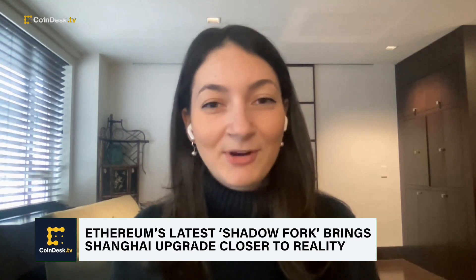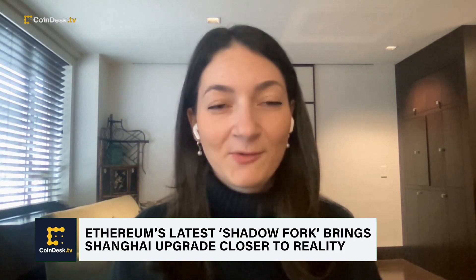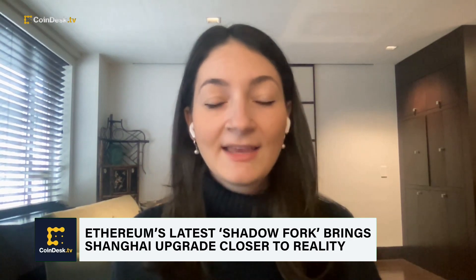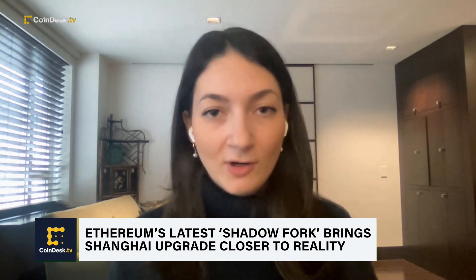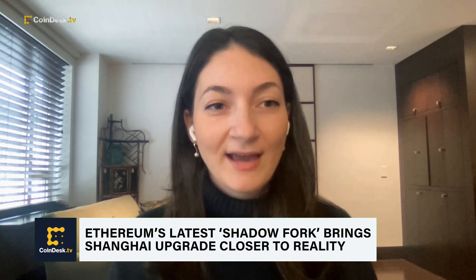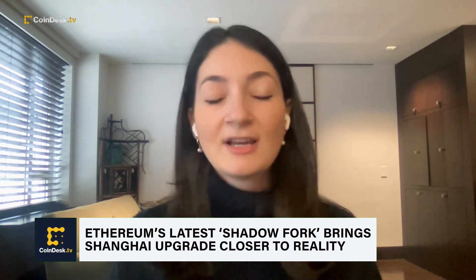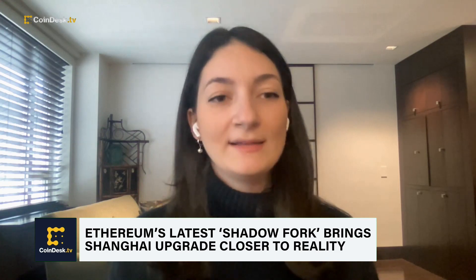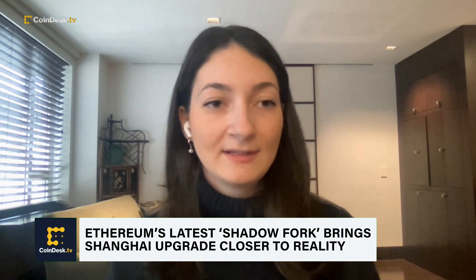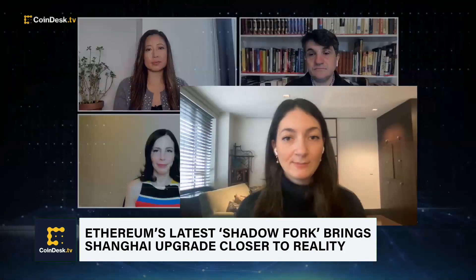Ethereum just ran through a big upgrade in September — the Merge — when it changed its consensus model from proof of work to proof of stake. Leading up to that was a period where there were a lot of shadow forks, a lot of testing happening to make sure that you don't feel anything as an end user. This is kicking off the same process for the upcoming upgrade, so that when staked Ether withdrawals are enabled, there isn't any downtime or glitches for anything running on top of the blockchain.